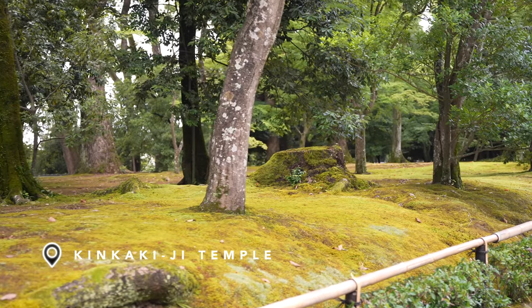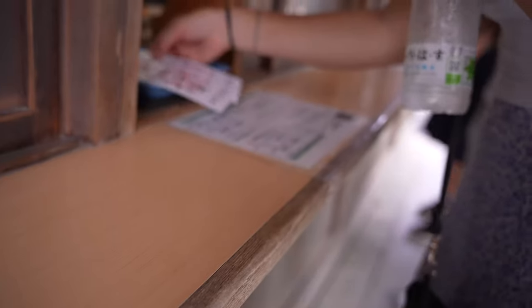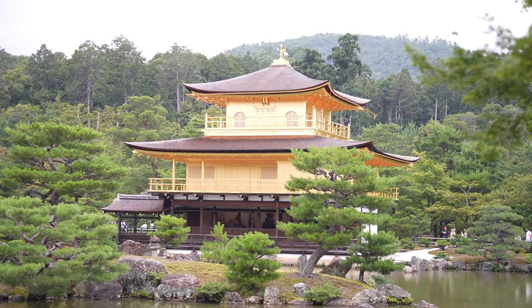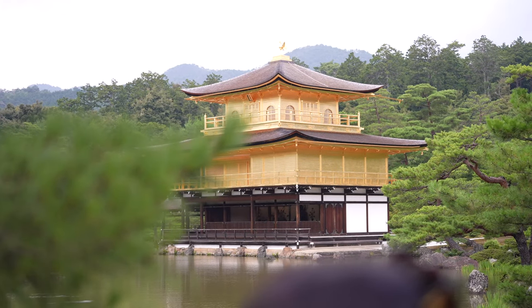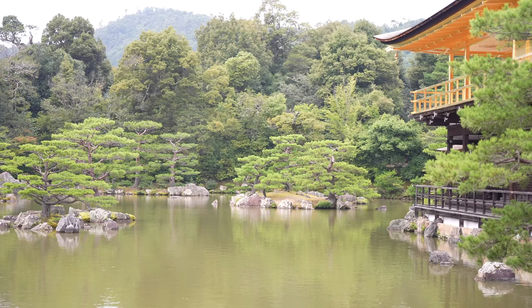We popped off the tram using our Suica cards — these are accepted pretty much everywhere throughout Japan. Now we're making the 20-ish minute walk to arguably the most popular temple here in Kyoto. This is incredibly picturesque with the mountains in the background and the lake — this is without a doubt the most beautiful we've seen here.